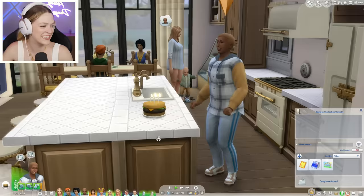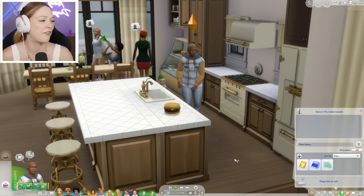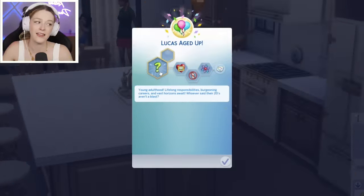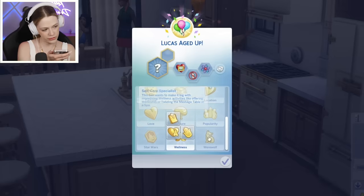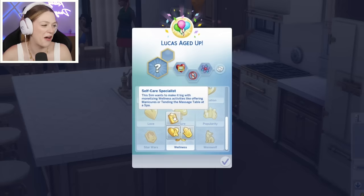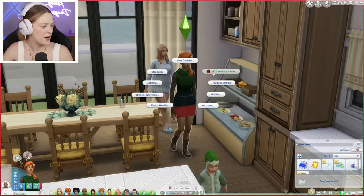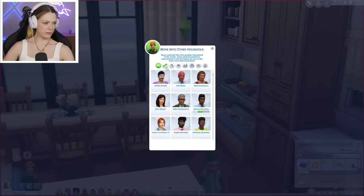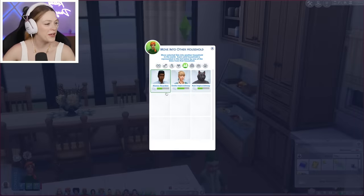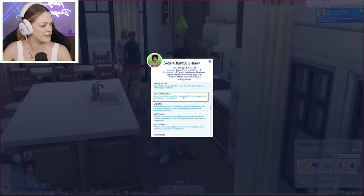Happy birthday Lucas — first birthday at the new house! Chelsea's celebrating him. We've got a new adult in the house who is an art lover, a lactose intolerant genius. His aspiration is wellness — he wants to be a self-care specialist. That means it's time for Sienna and Sasha to go on their merry ways. We're going to move them into another household — they'll move in with their dad, Alonzo. Why not? Have some quality dad time. He's the one that's been bugging them to visit. Now we're down to 10 kids — this is so manageable.